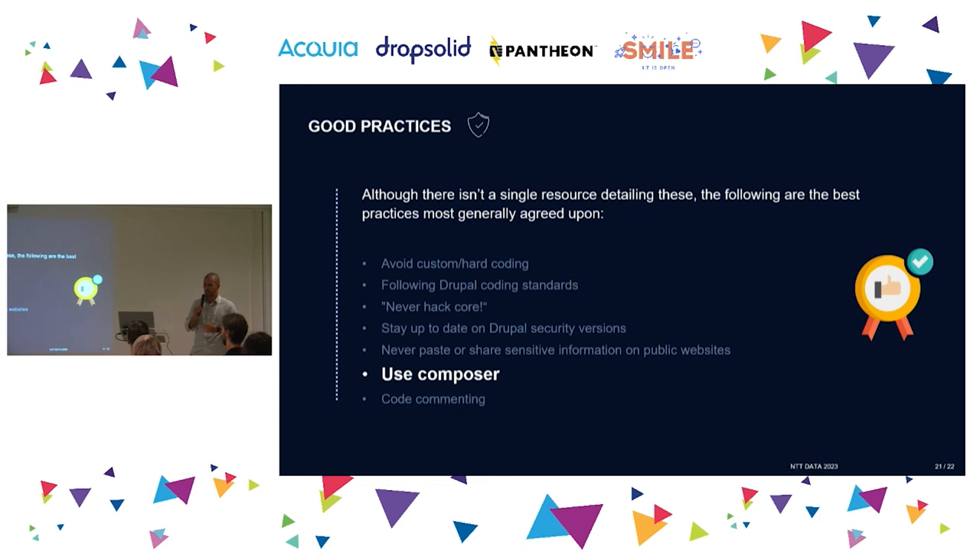We should use Composer — it's the most globally accepted way to manage modules, so let's stick with it rather than doing something different. And last: code commenting — that annoying part we all need to do. It has happened to all of us: you write code, six months pass, there's a problem, and you spend more time reading what you yourself wrote than actually solving the issue. Just a few lines to explain what you're doing will help the next person and yourself.